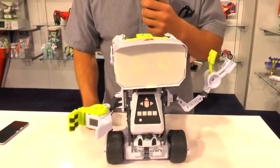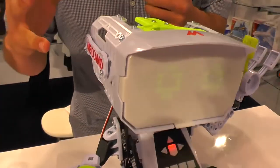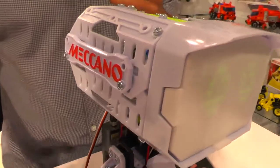We're here at the Spin Master Meccano booth at New York Toy Fair. We're excited to show you the latest in our Meccano Tech offering. This is a robotics line that we've developed around Meccano — construction robots, robots that you build that become your friend.